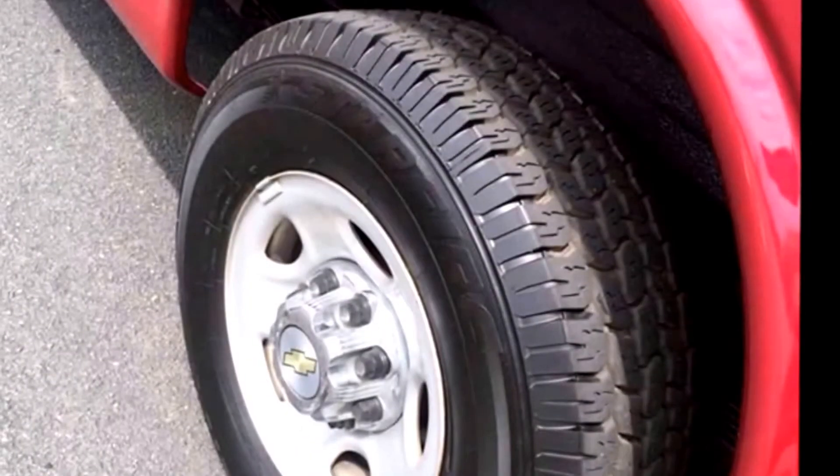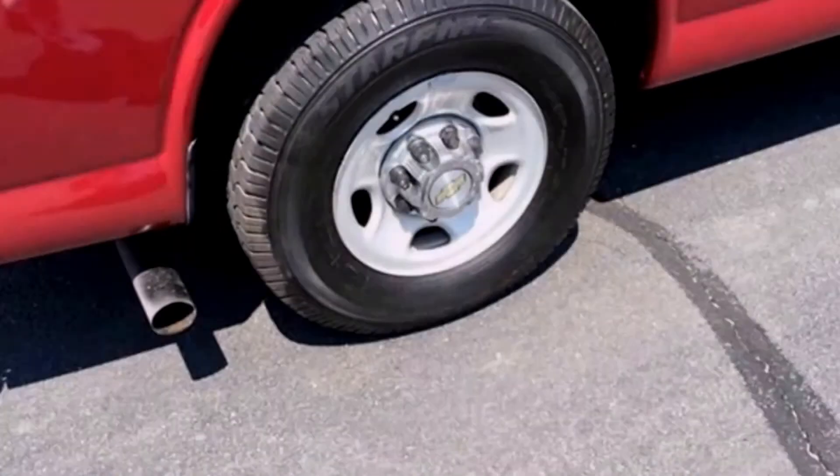All tires are in excellent condition with plenty of tread left. For more information on our handicapped transportation vans for sale, call Charlie at 516-333-7483 or visit us at www.getanybus.com.